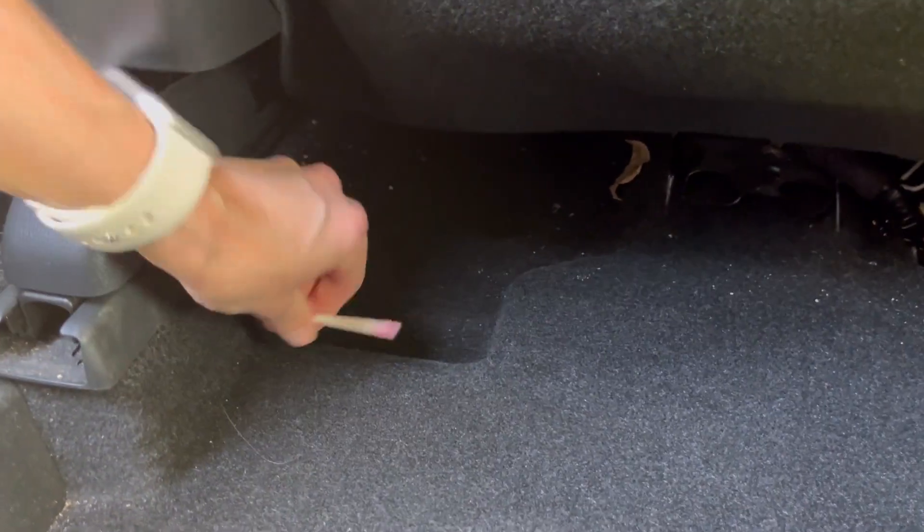I got one side of the back seat done and now I've moved over to the other side and I'm trying to get all of that vacuumed up as well.